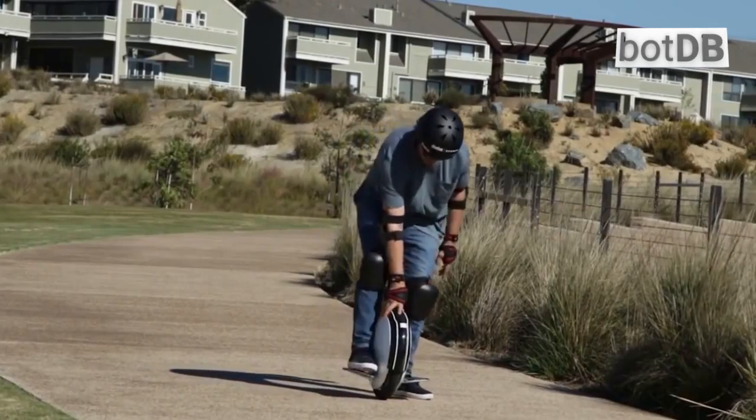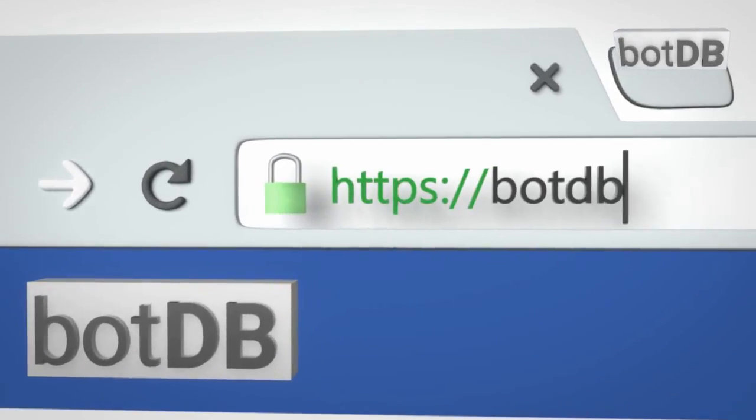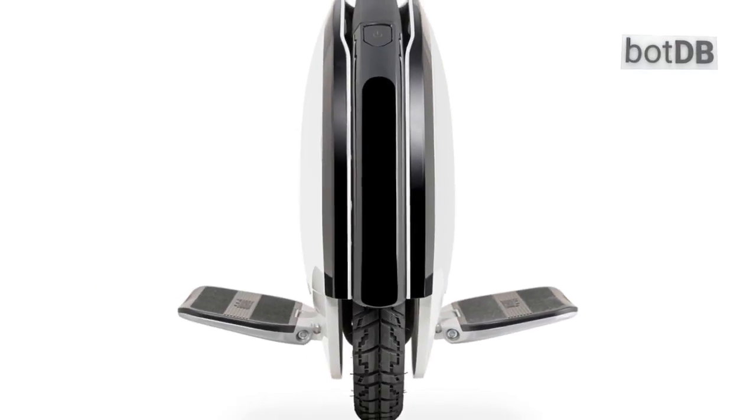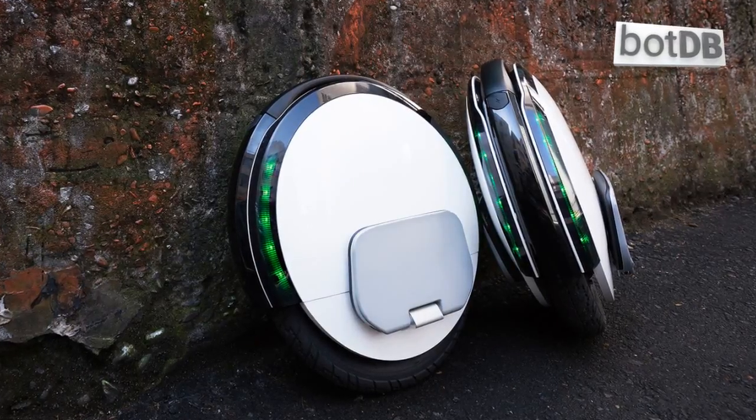Please use your web browser to visit BotDB.net, the world's authoritative robotics database, and search for the Segway 9 Bot 1 S1 to see the most recent review of this self-balancing scooter.